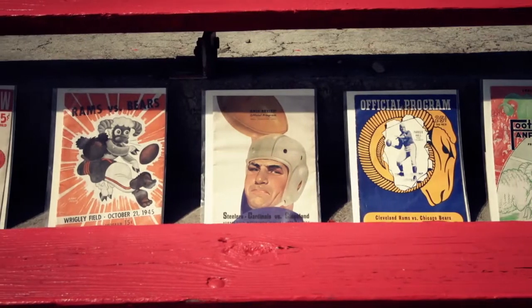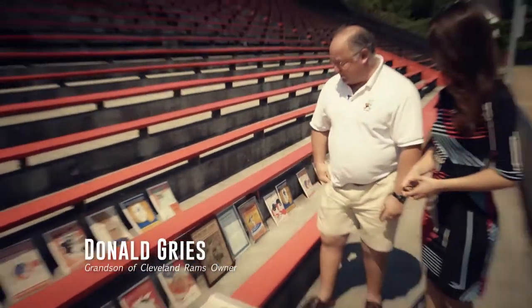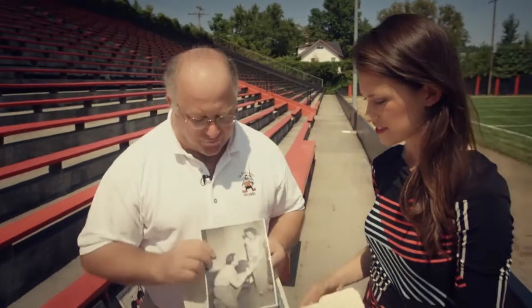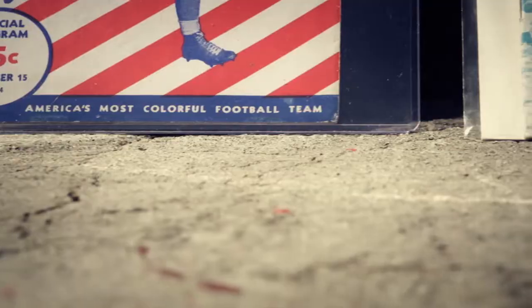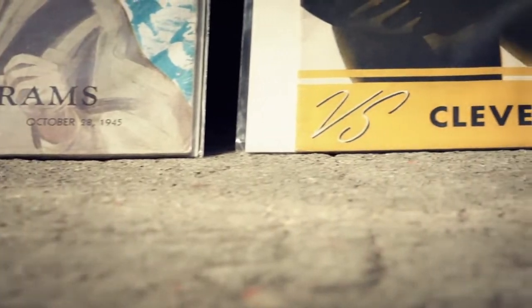Another man working to preserve the Cleveland Rams' history is Donald Grease, the owner of an impressive memorabilia collection. This is the cover of a newspaper when the Rams won the championship in 1945. This was the actual press pin that they gave to the media for the 1945 championship. Bob Waterfield was the quarterback for the Rams in 1945 when they won, and he married a famous actress named Jane Russell. This is an original piece of letterhead from the Cleveland Rams, which shows the original logo.